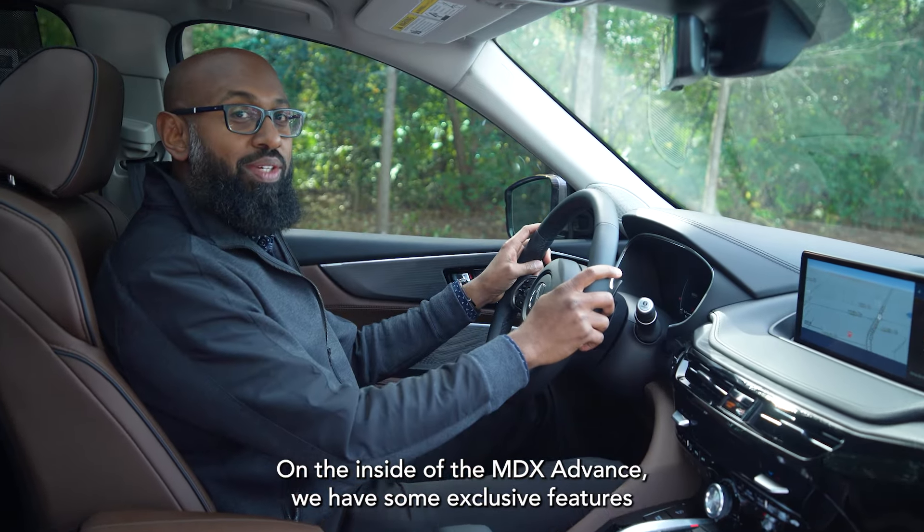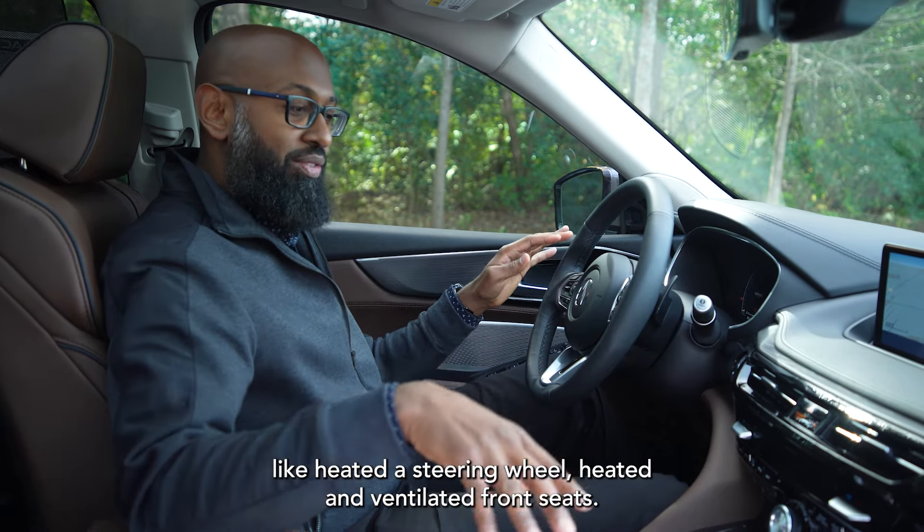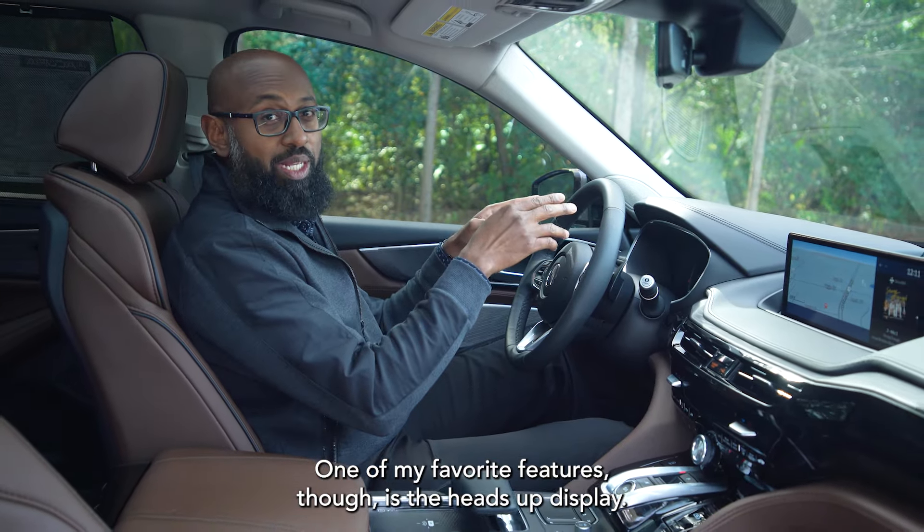On the inside of the MDX Advanced, we have some exclusive features like a heated steering wheel, heated and ventilated front seats. One of my favorite features though is the heads-up display.